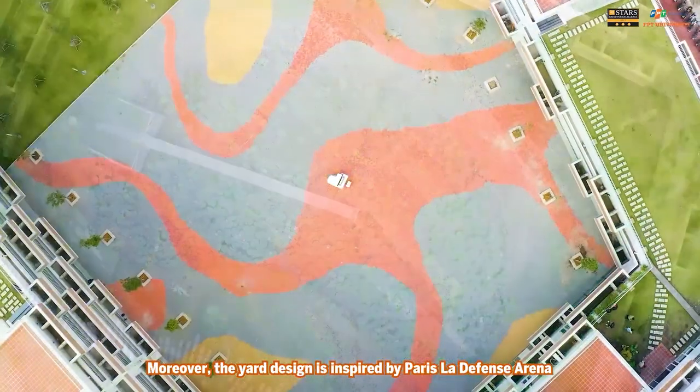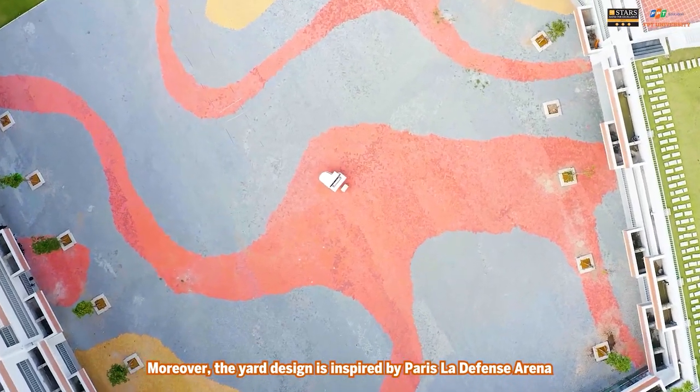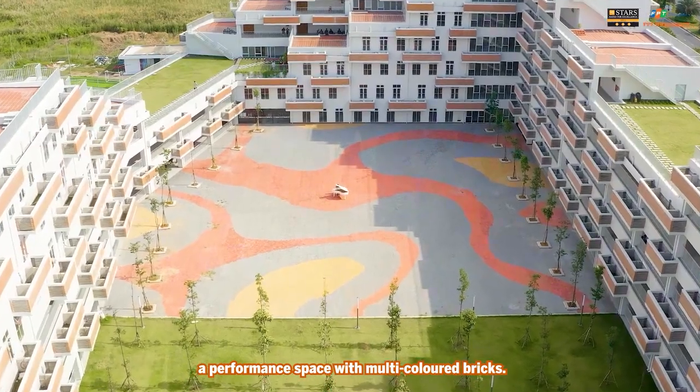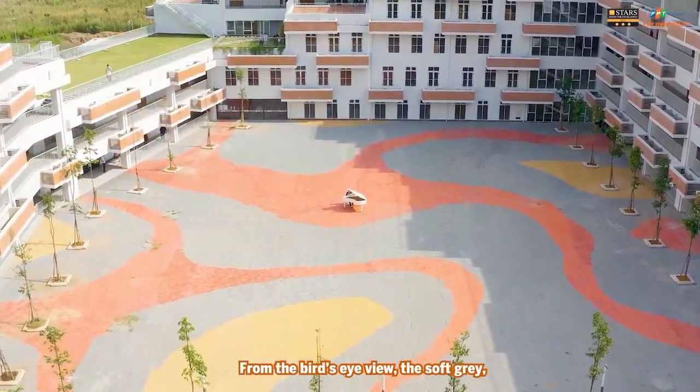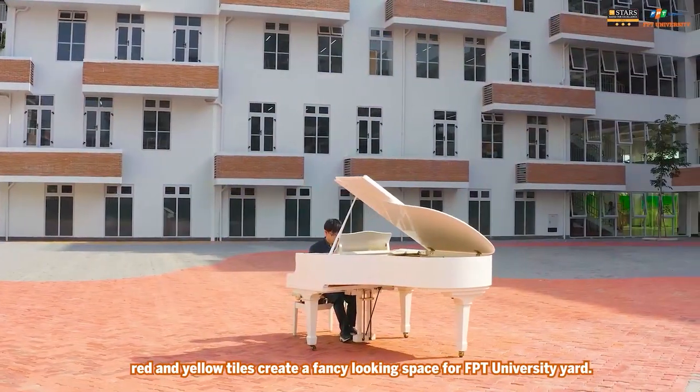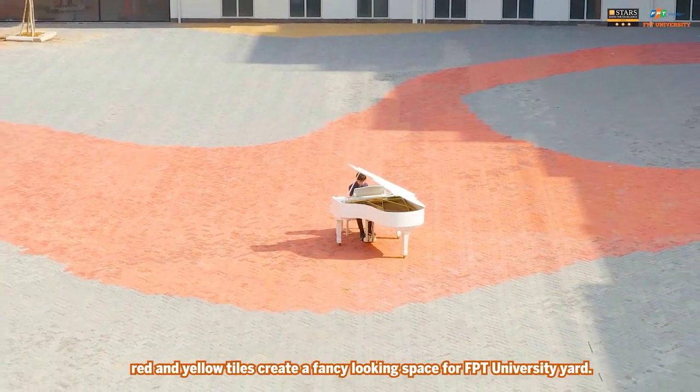Moreover, the yard design is inspired by the Paris-Ladefons Arena, a performance space with multi-colored bricks. From a bird's eye view, the soft gray, red, and yellow tiles create a fancy-looking space for FPT University yard.